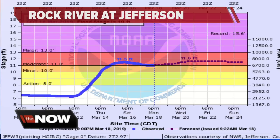Folks in Jefferson County, though — the Rock River as well as the Crawfish River — we're slowly watching those water levels continue to climb. It's going to be a slow rise, but still going to be at the moderate flood stage for the next couple of days, even into the weekend.